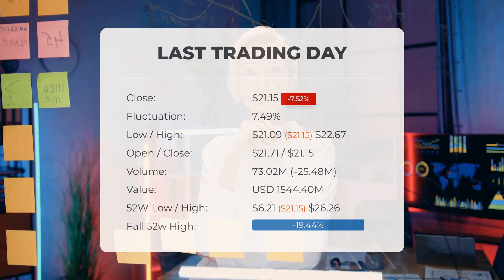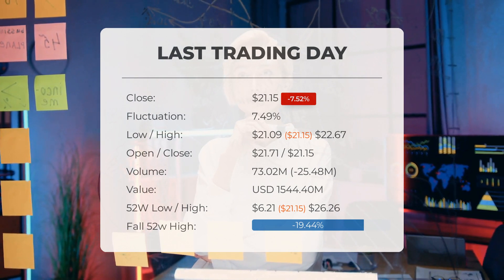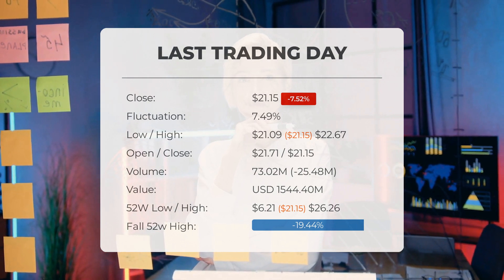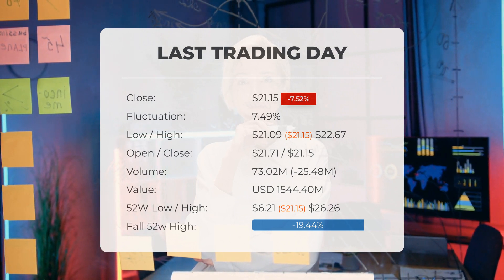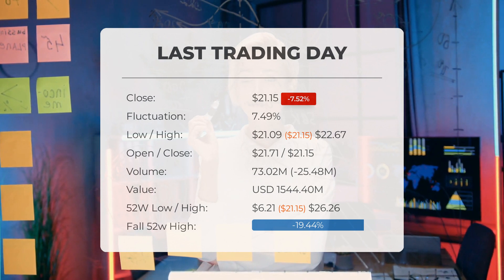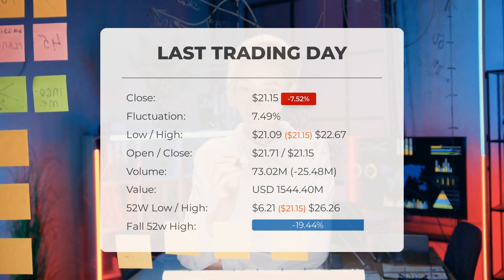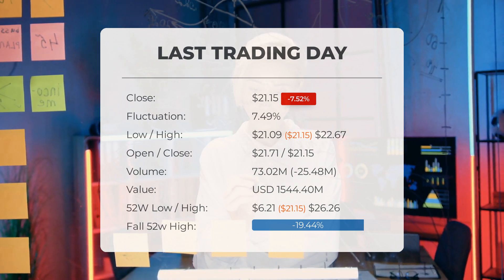Our latest daily update for SOXL: the SOXL ETF price fell by minus 7.52% on the last day, Wednesday, May 31, 2023, from $22.87 to $21.15. During the last trading day, the ETF fluctuated 7.49% from a day low at $21.09 to a day high of $22.67. The price has been going up and down for this period, and there has been a 40.53% gain for the last two weeks. Volume fell on the last day along with the ETF, which is actually a good sign, as volume should follow the ETF. The trading volume fell by minus 25 million shares and in total, 73 million shares were bought and sold for approximately $1.54 billion.